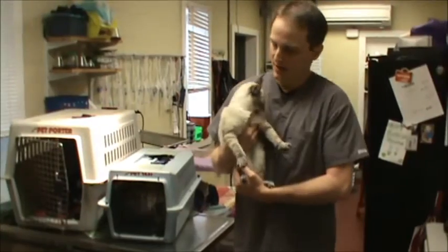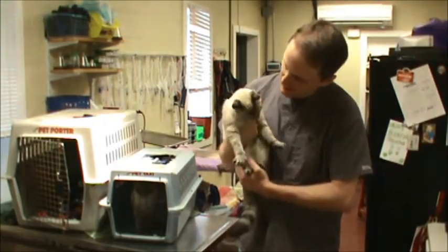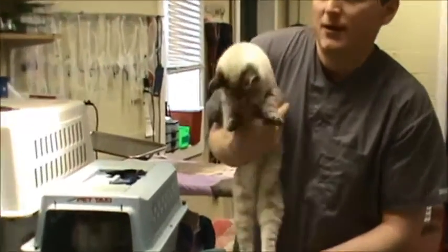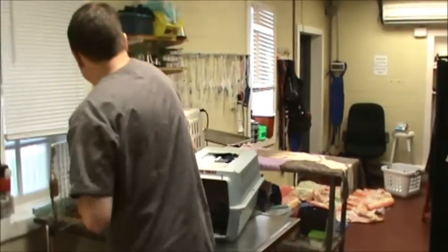This one's Heidi. She's a little bit better off. She has a little bit of a corneal scar on her left eye. Her right eye is pretty much normal. I'm going to put her back — a little bit feisty.